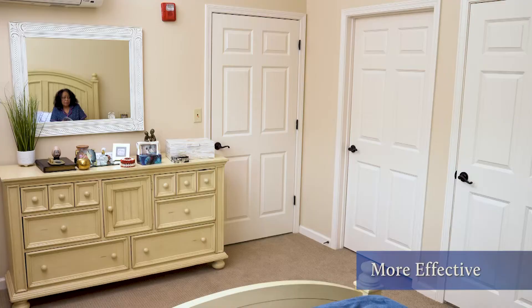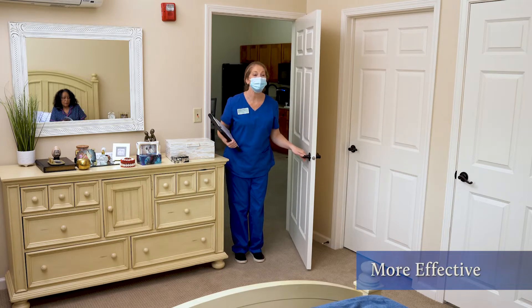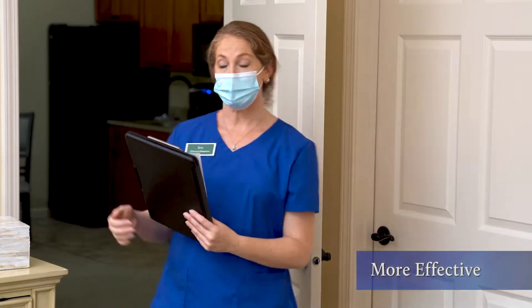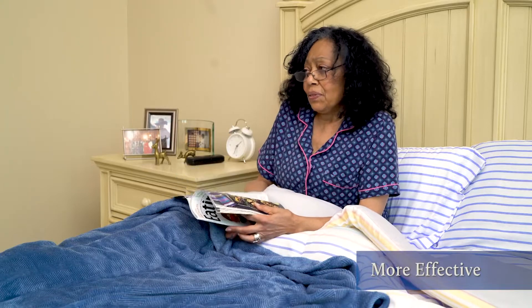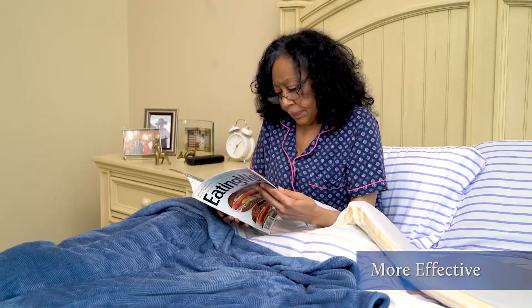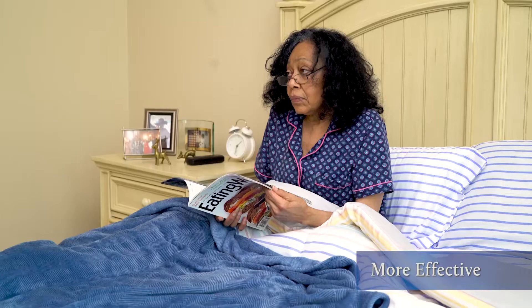Come in. Good morning, Miss Violet. My name is Jen. How are you doing? I'm doing fine. I was thinking I could help you pick out something to wear today. What do you think? Well, I don't really feel like it. I'd want to keep reading my magazine. Oh, how about I come back in 15 minutes and we'll see if you're ready then. Okay. See you then.